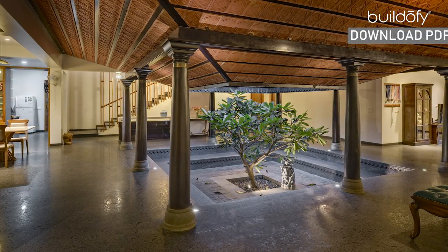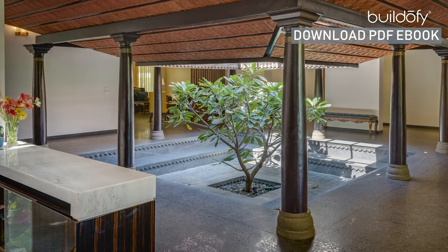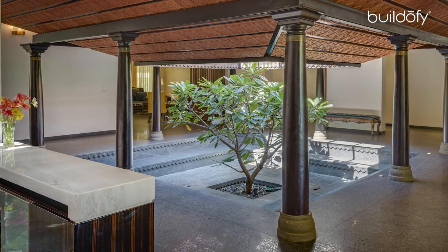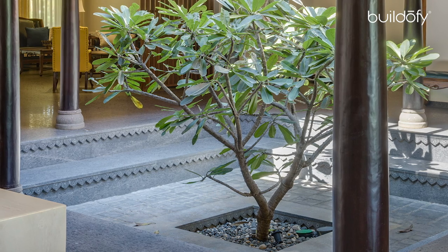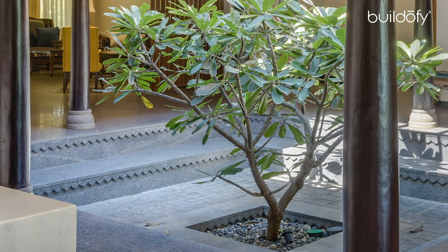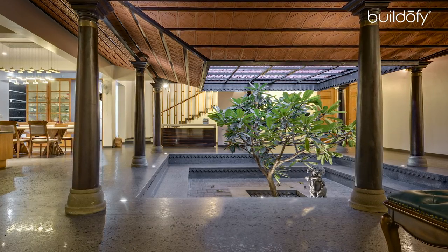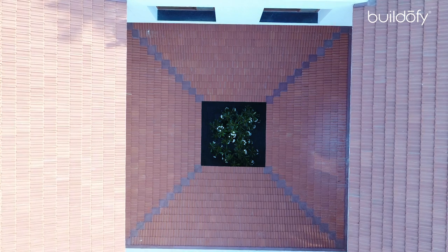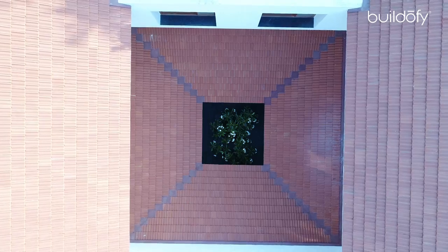Even the risers have a pattern similar to the stone carving that used to happen in earlier days, recreated here by a very skilled mason and tiling contractor in steel grey granite slab. All these elements — the materials, the palette, the wonderful natural light coming in throughout the day, and the ventilation happening throughout the courtyard — really gel together and make it a very memorable experience for both the person using and visiting the house.